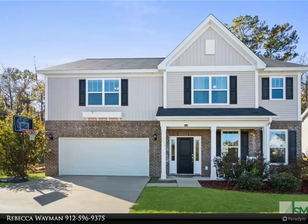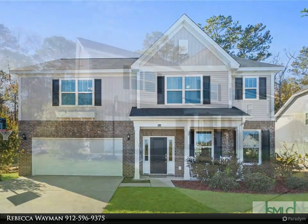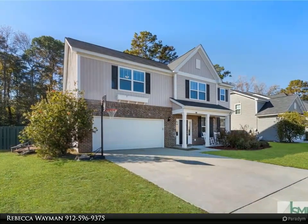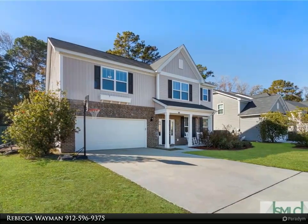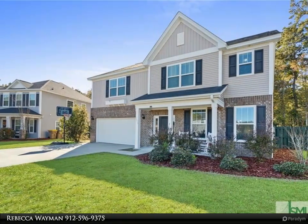Check out this beautiful home in the desirable Buckhead East neighborhood. This home is located on a special lot with a private fenced backyard. This great floor plan features a formal living room, formal dining room, great room, and informal dining space.